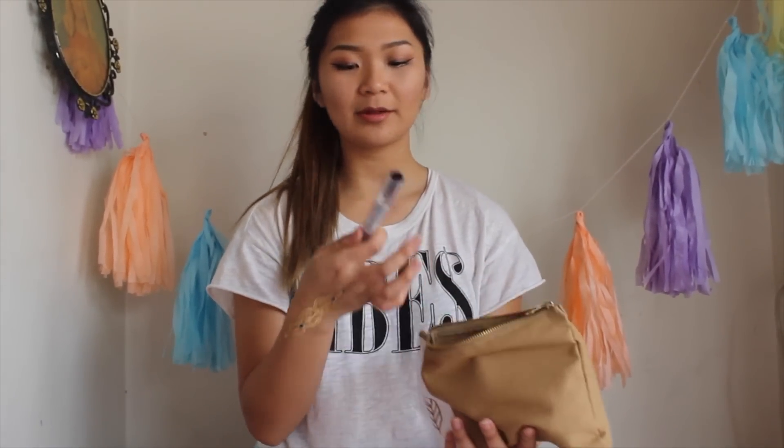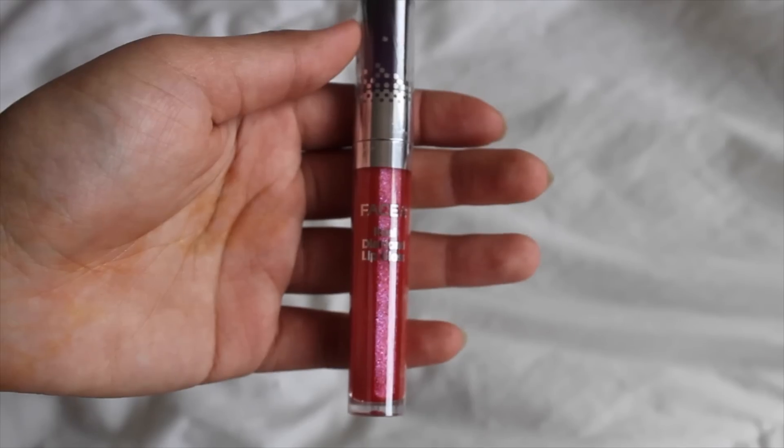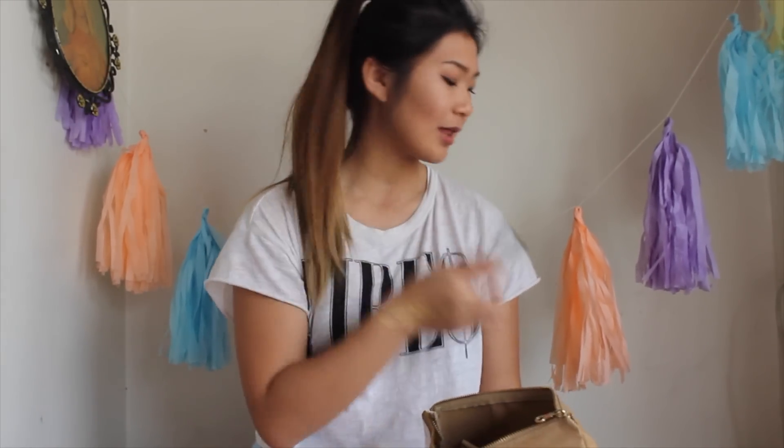Let's pull out another thing. This is The Face Shop's lip gloss in shade RD301. Really shiny and cute — I like glitter.